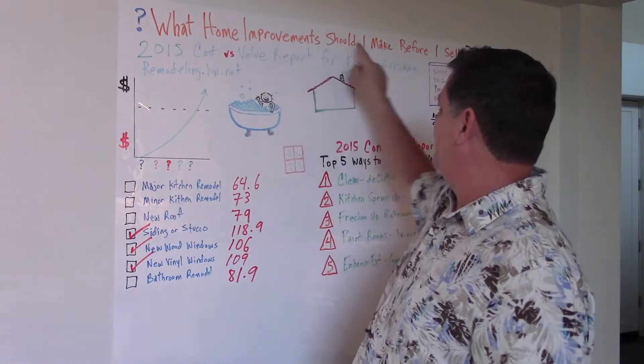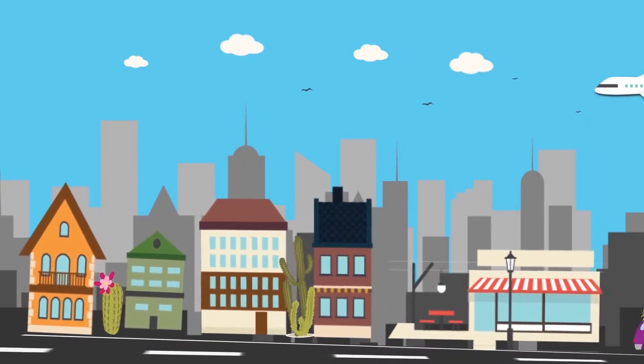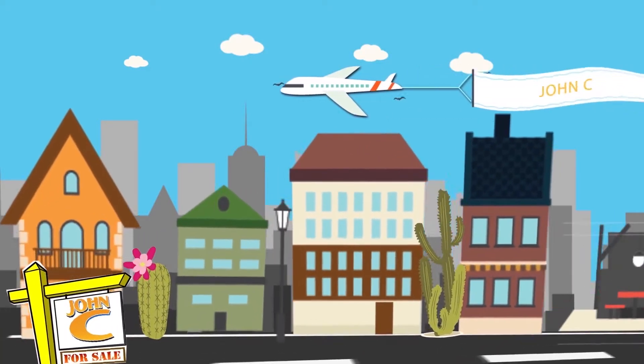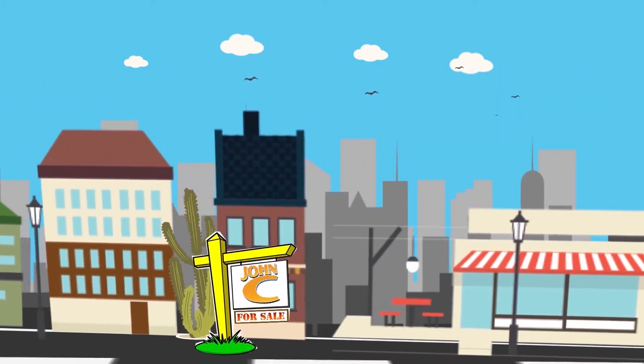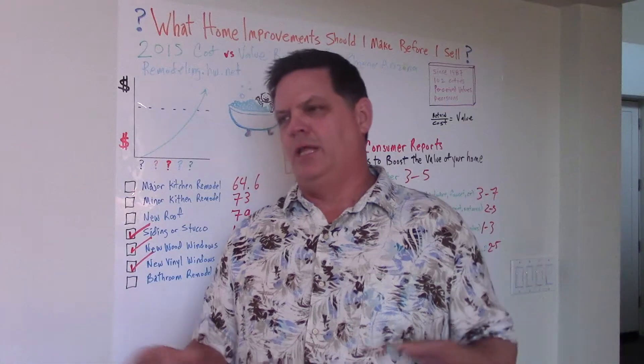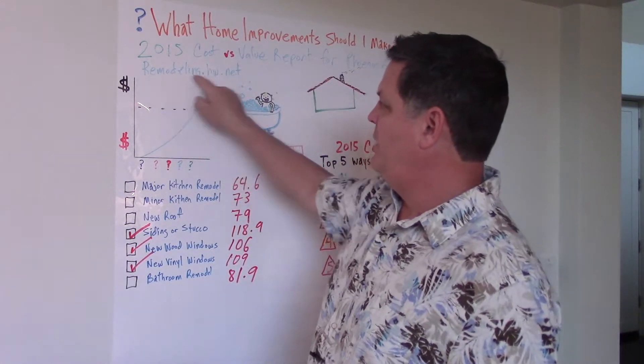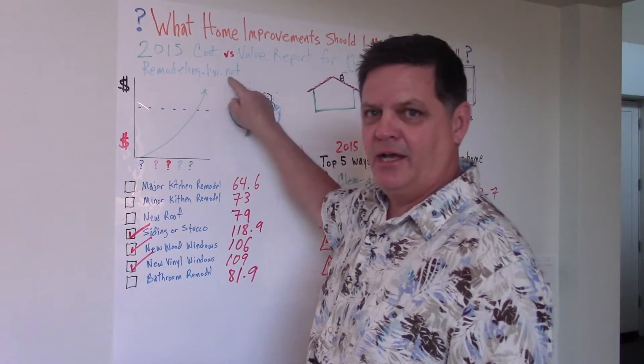What home improvements should I make before I sell? There's a lot of information on the web, some good, some not so good. So let's dispel those rumors. What we're going to do is lean on remodeling.hw.net.